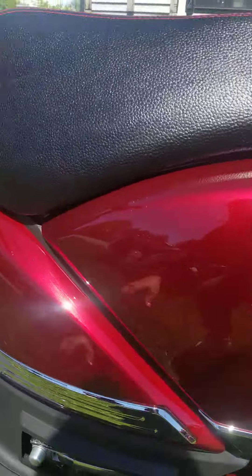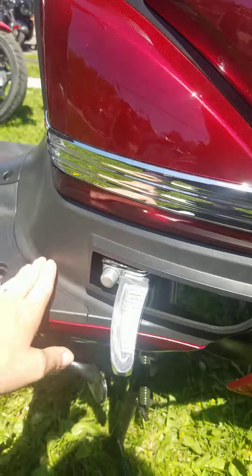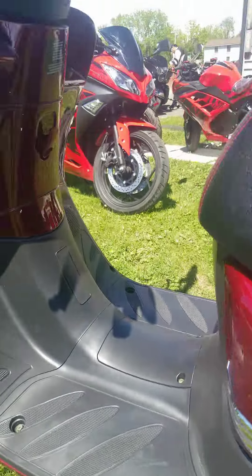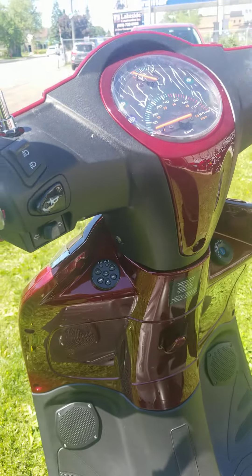Chromed out like crazy. This is your passenger foot pegs if you like. It comes with the radio, Bluetooth with speakers.